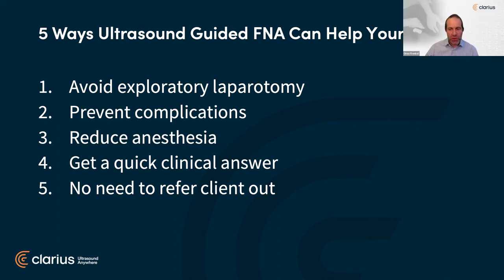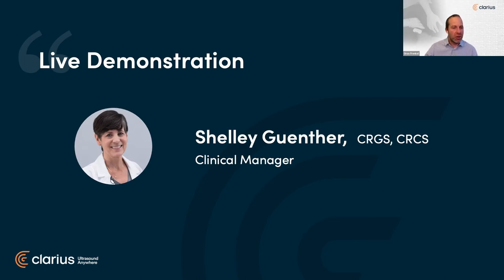There are a lot of questions in the Q&A, so please stay tuned. First, we're going to hand it over to Shelly Gunther, our clinical manager, to do a quick demonstration on how to master the skill of fine needle aspiration. Thanks so much — I'm going to give a little live demo. I have a chicken breast here with some olives inserted, and we're going to find them and I'll show the technique for the FNA and the tips that Camilla went over.